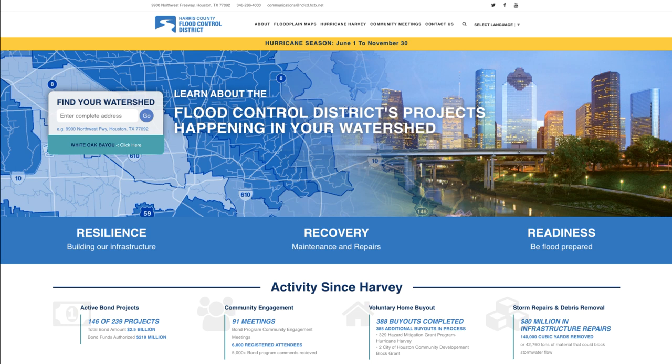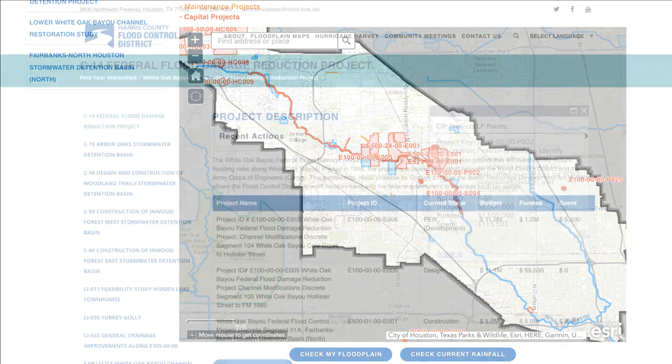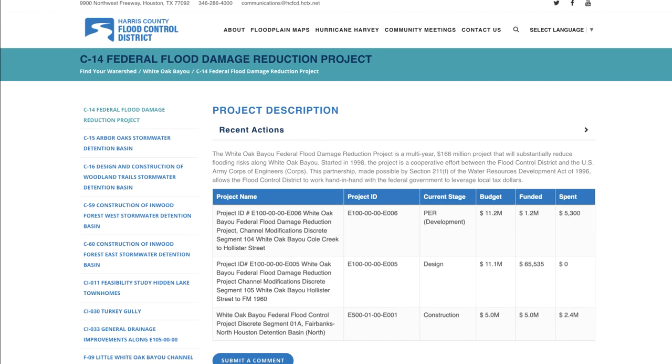Once you identify the watershed you are interested in, click the link of the watershed name. This enables you to view the watershed overview page, which includes an interactive map with project locations, boundaries, and other details such as start and end dates for active projects. In addition to the general project overview information, you can find even more project-specific details about individual projects. The menu bar on the left side of the watershed overview page and the interactive map both include links to the project pages.